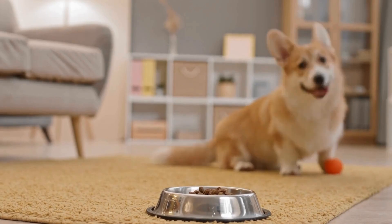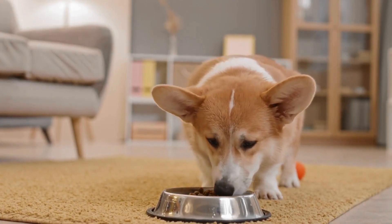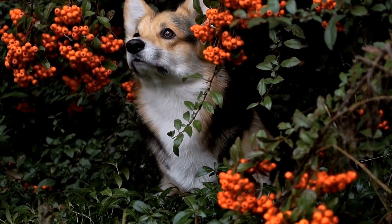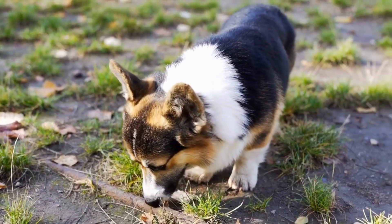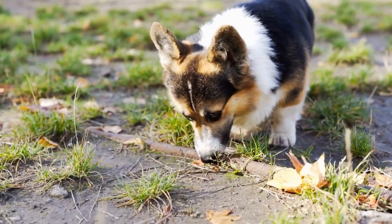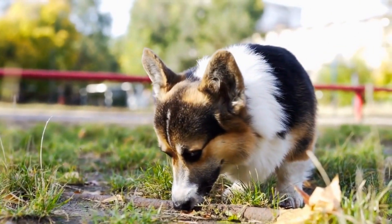In recent years, Pembroke Welsh Corgis have gained tremendous popularity through the media. Queen Elizabeth II is an avid Corgi lover and has owned more than 30 Corgis during her reign. The breed's charming personality and unique appearance have captured the attention of filmmakers and advertisers alike, resulting in their frequent appearances on the big screen and in commercials.